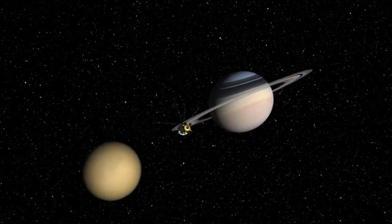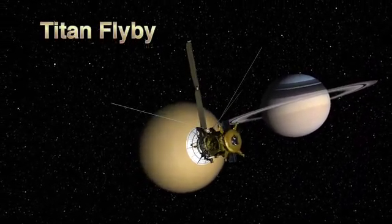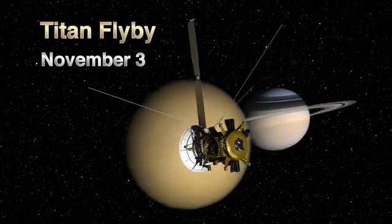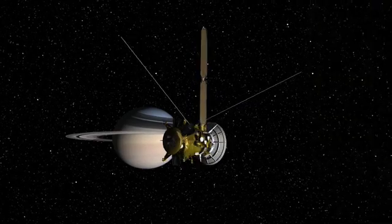After these two flybys, Cassini will get back to looking at Saturn's biggest moon, Titan, coming up quickly on November the 3rd. And as far as Enceladus goes, we won't visit again until November of next year.